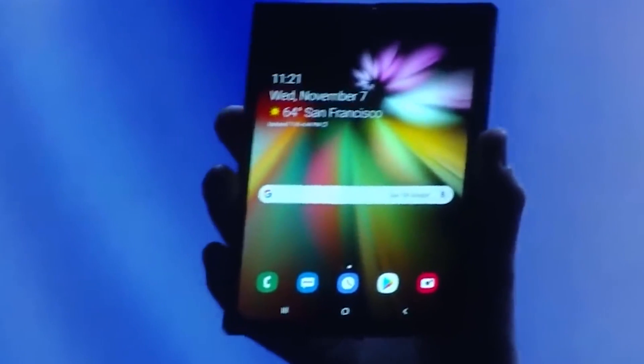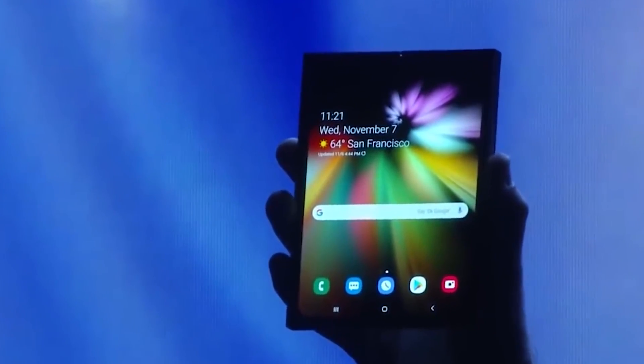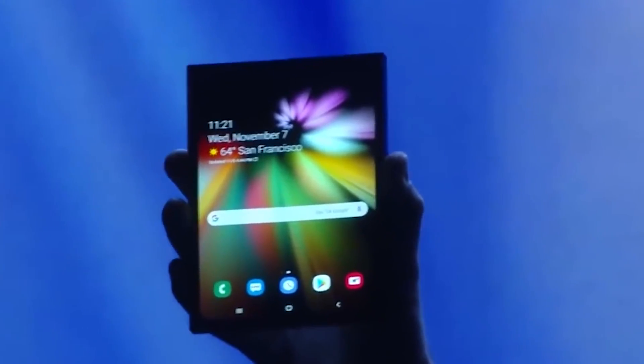This is going to be a really exciting device. Basically all Samsung has shown off so far is a proof of concept, but the fact that they are going to be bringing this to market in probably less than 6 months is something that's absolutely mind blowing to me.